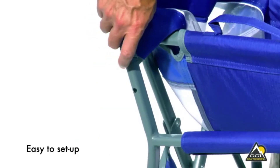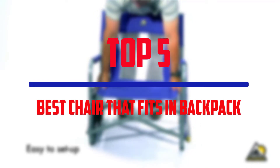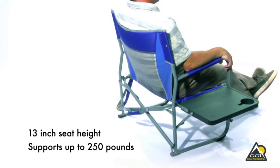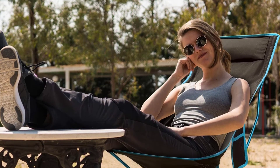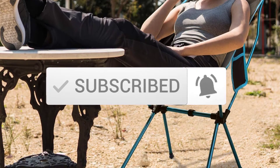Hello everyone, welcome to our new video. In today's video we break down the top 5 best chairs that fit in a backpack that are available on the market. I tried to make the list based on their popularity, quality, price, durability, user opinions and more. If you need more information about these products, please check the link in the description section below and make sure you subscribe for more videos. Okay so let's get started with the video.